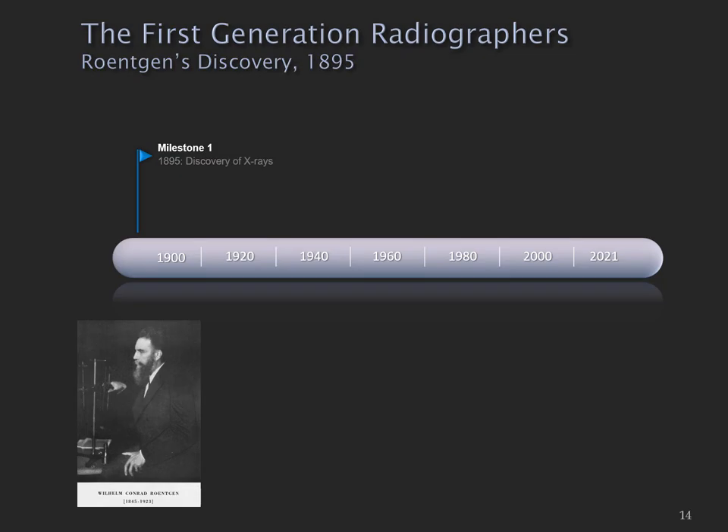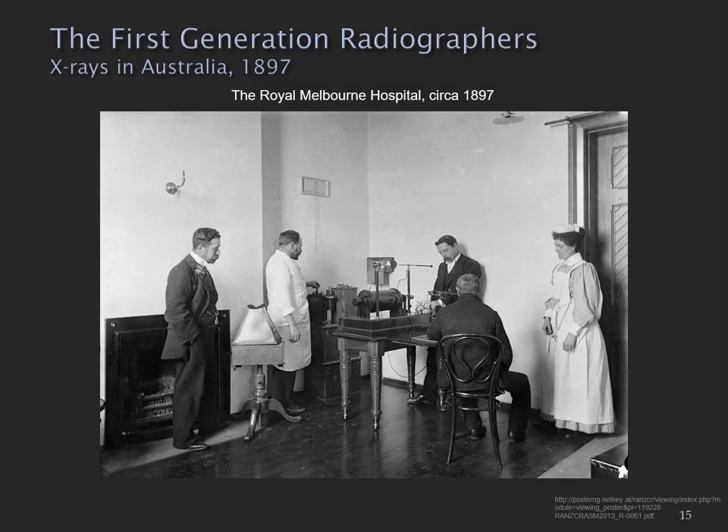So I'm going to follow this timeline. The first milestone, as everybody knows, was that Röntgen discovered x-rays in 1895. Here we have an image of an x-ray machine at the Royal Melbourne Hospital around 1897 — only a couple of years after Röntgen's discovery — and x-ray machines are already in clinical use.